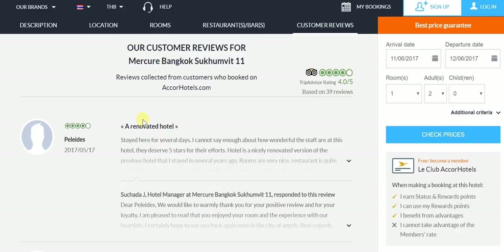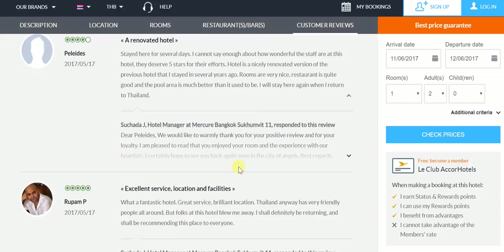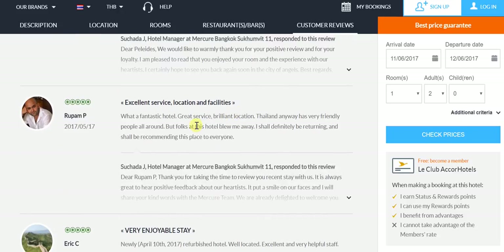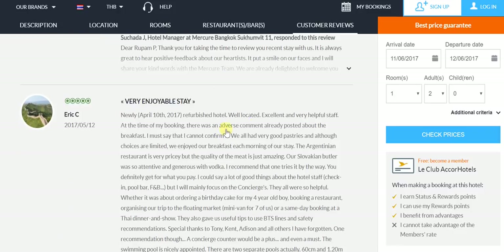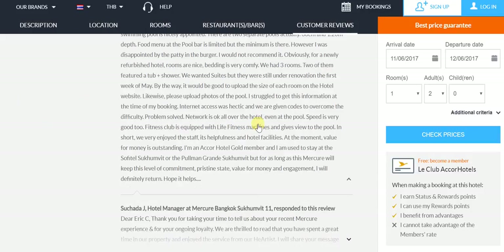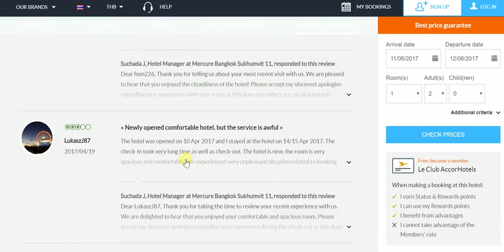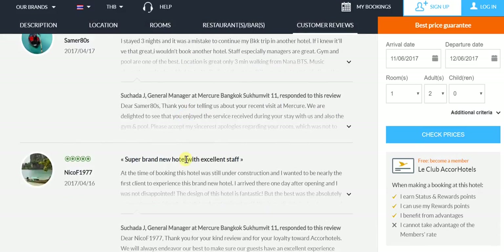We would particularly draw your attention to the kind of reviews that this hotel has received in a very, very short span of time. You can see that people are clearly talking about the fact that this has been renovated and done up from its erstwhile President Palace days. The whole refurbishment exercise has clearly paid off more than well. You'll find that the reviews have been great — whether it's the hotel property, whether it's the location, whether it is the service of the staff, and much more.